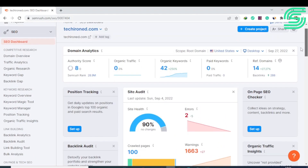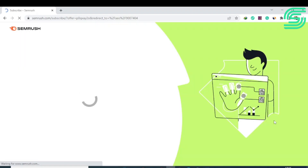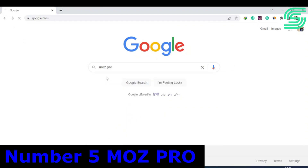SEMrush has added more tools including a writer marketplace, a traffic boosting tool, a toolset for agencies, and a white glove service for PR agencies. The Pro version is $119.50 per month, the Guru version is $229.95 per month, and the Business version is $449.95 per month.